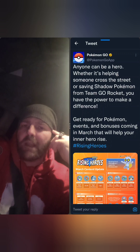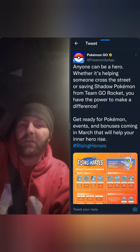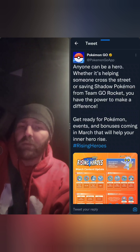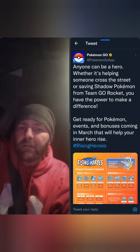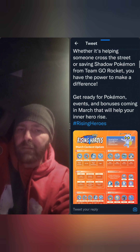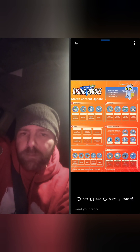So an in-game pop-up: 'Anyone can be a hero, whether it's helping someone across the street or saving Shadow Pokémon from Team Go Rocket — you have the power to make a difference. Get ready for Pokémon events, bonuses, and upcoming features in March that'll help your heroes.' Let's blow this up and see what's happening.